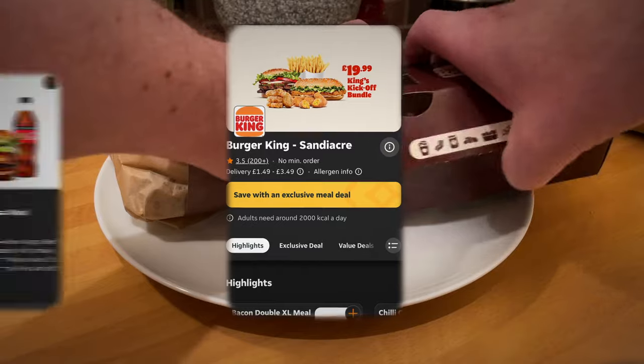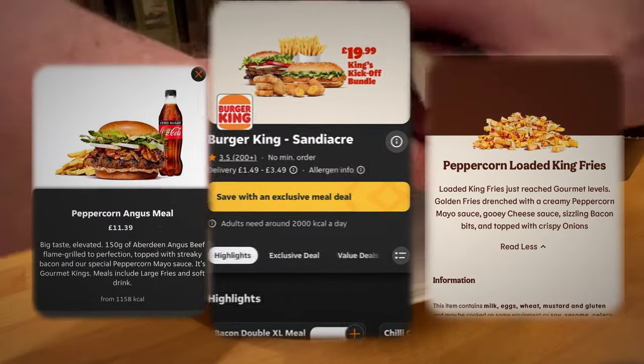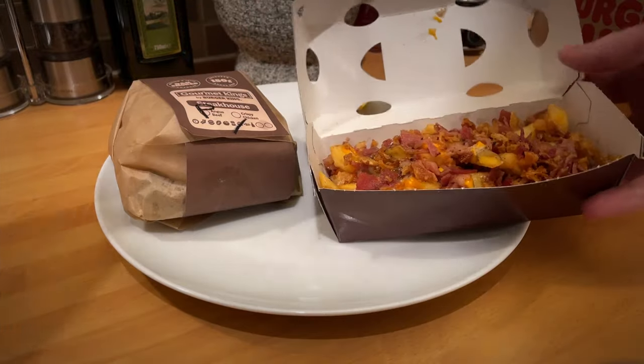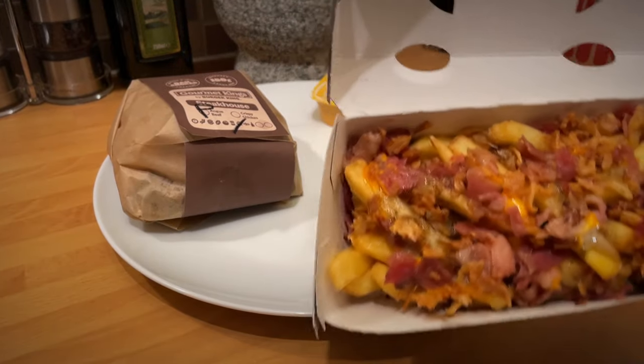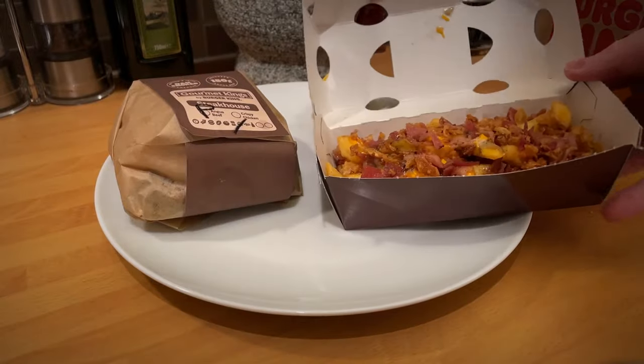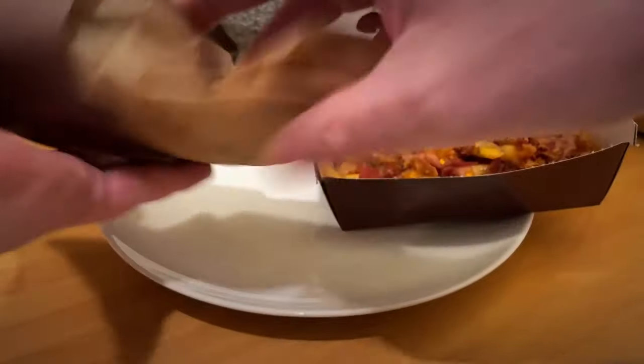Starting with the peppercorn angus, which is a 100% angus beef flame-grilled to perfection, apparently topped with sizzling strips of bacon, sweet caramelized onions, fresh rocket, and finished with a secret peppercorn mayo sauce — part of the gourmet range. I think it's supposed to have fresh onions but I took those off.